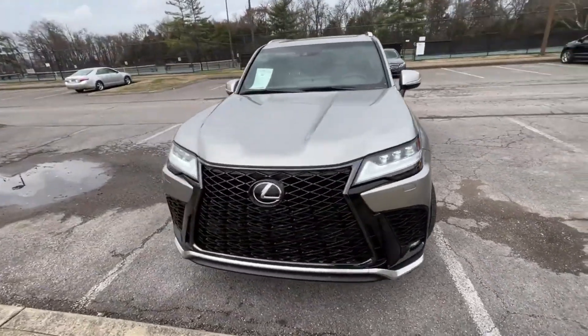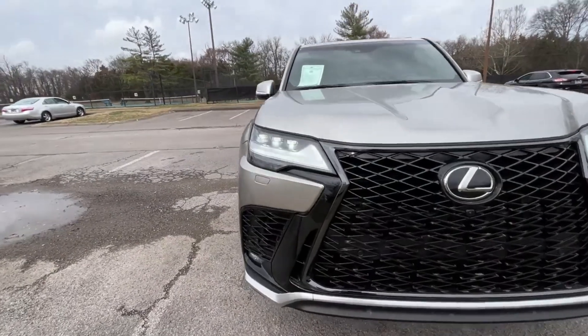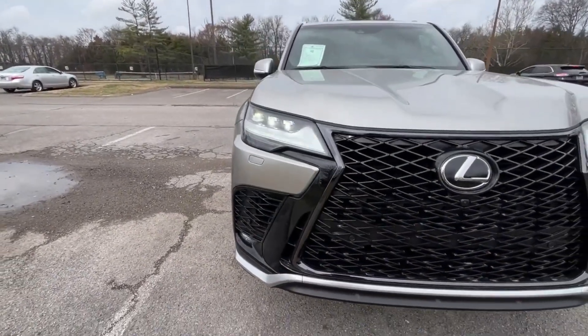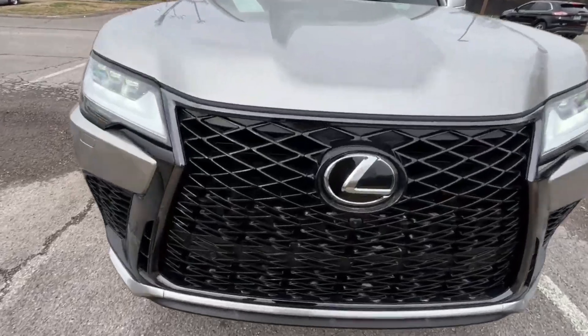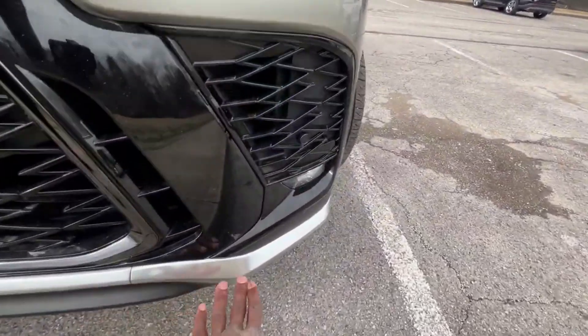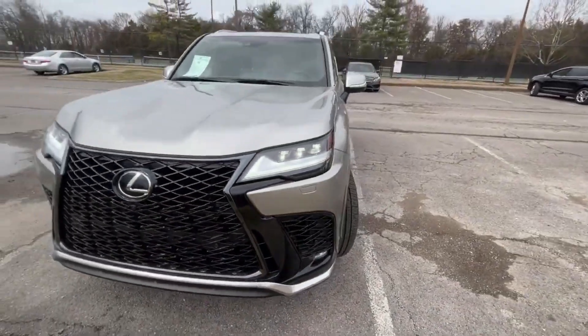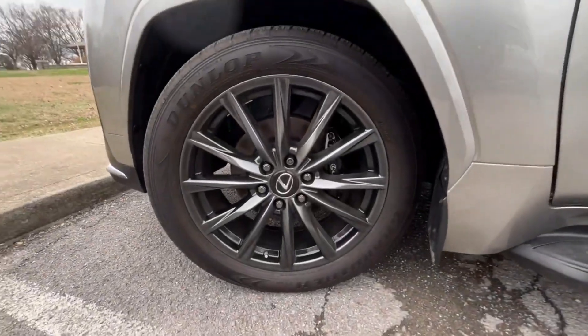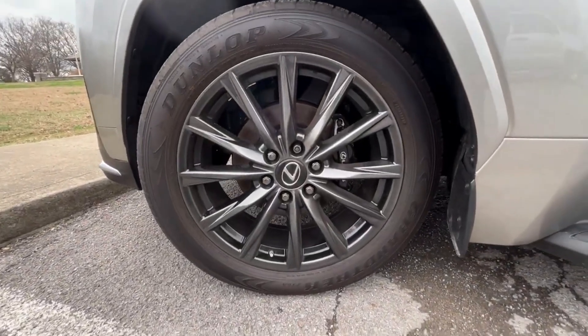Coming around to the front end, I really love the styling of this LX. Beautiful LED daytime running lights along with the triple beam headlights — the lights don't flash, that's just how the camera's picking them up. Love the grille here with that gloss black and the aluminum finish down below. Everything just looks really premium. Coming around to the wheels, we do get these 22-inch aluminum wheels which look absolutely great.